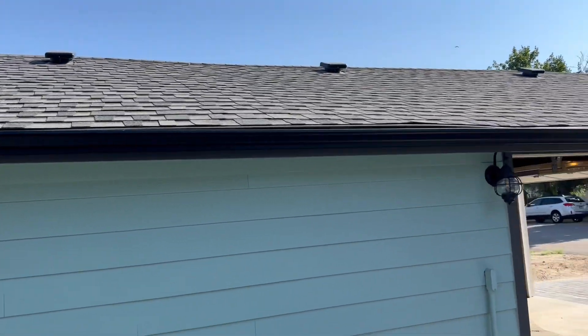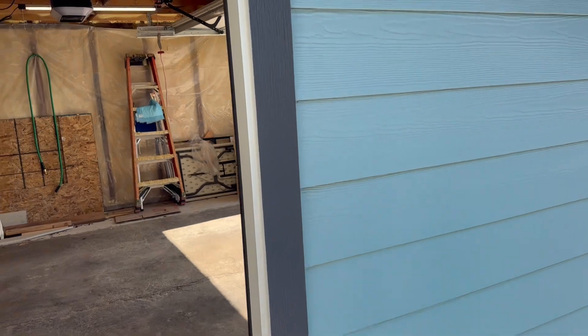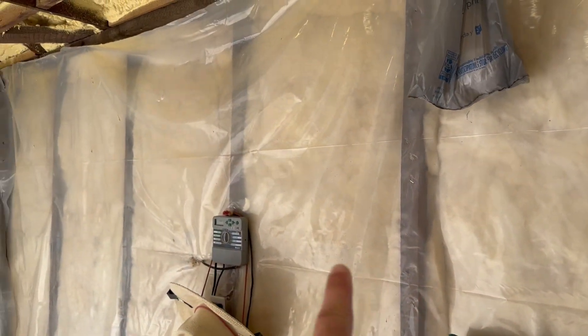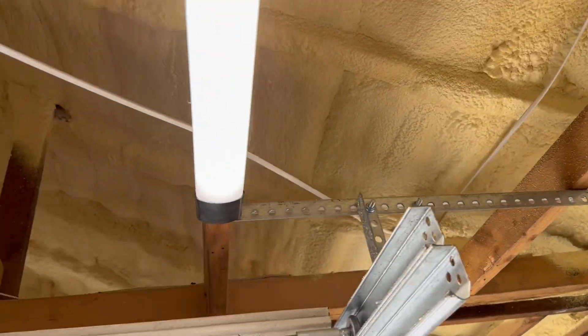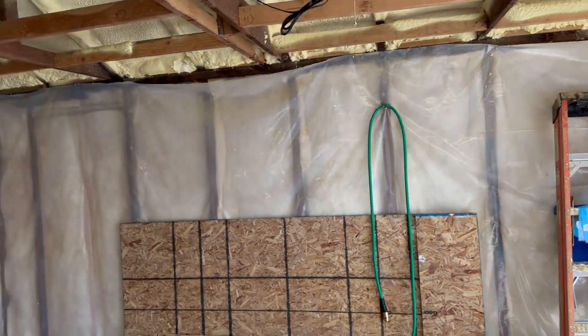The garage has a new roof, new paint, and new siding. This is the concrete siding — James Hardie, I believe. And you can see the insulation: the fiberglass insulation and then the foam. So there is a lot of insulation, and this is the same inside of the house.